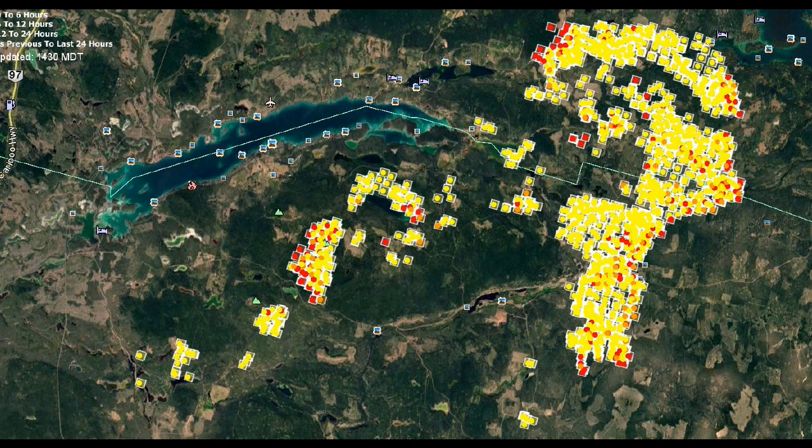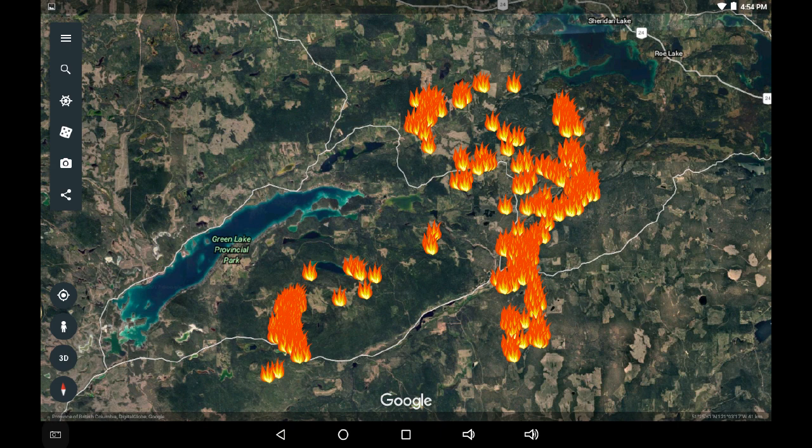We can jump over to the Lance NASA VIIRS system and look at a comparison. It's a very similar display, however we can't see the time delineation — we're just seeing the last 24 hours displayed in hot spots.